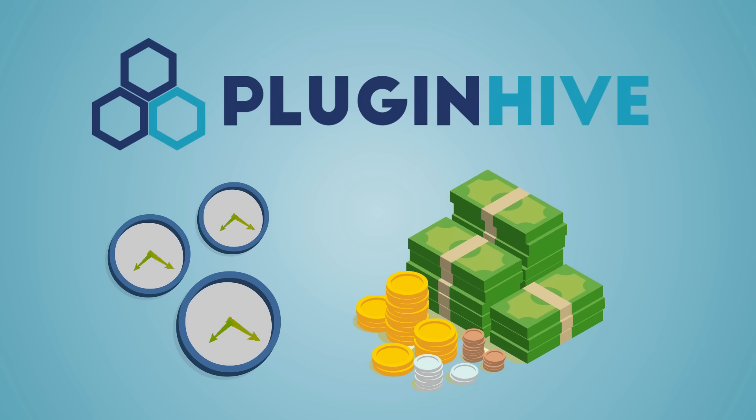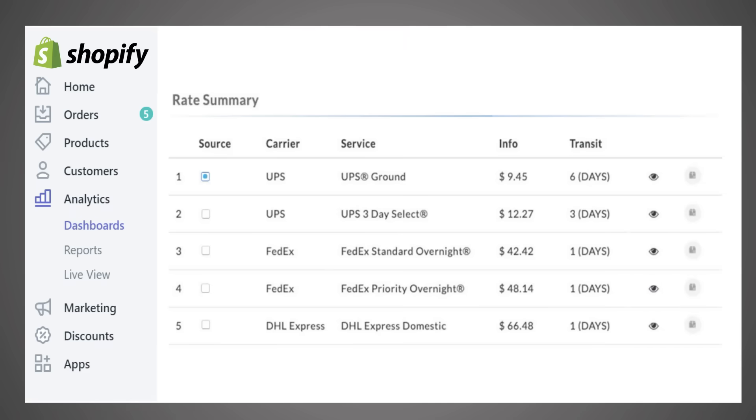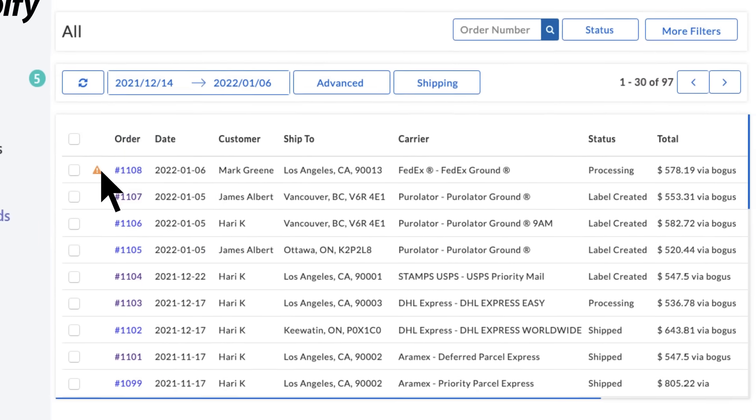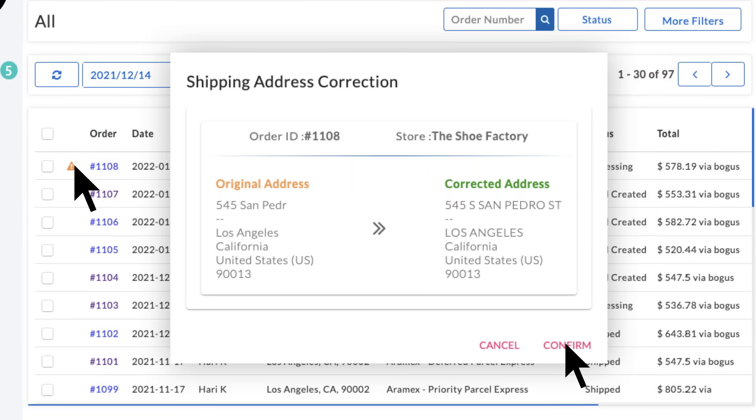PluginHive saves you a lot of time and money by choosing the available low-cost shipping options from multiple carriers. With the address validation feature, it eliminates any chances of human error.